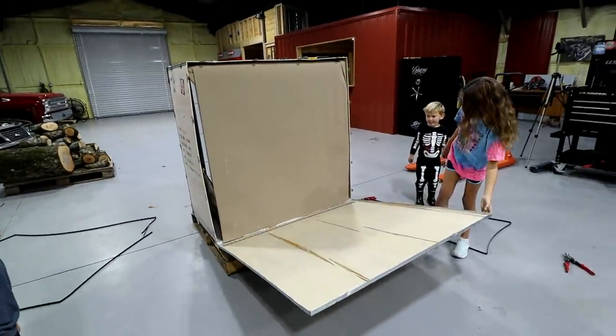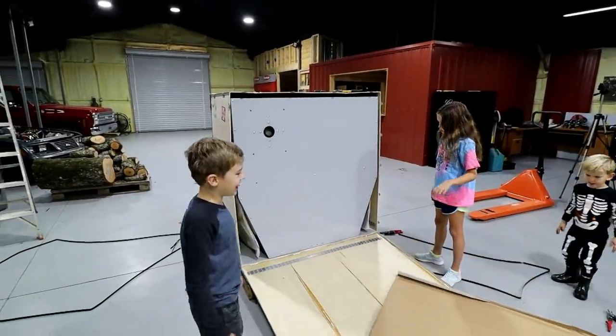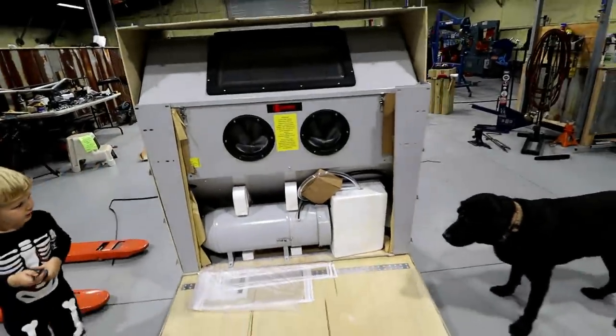It looks like a right elbow. Whoa, it's a save. What is that? What is it?